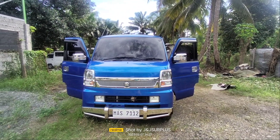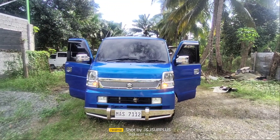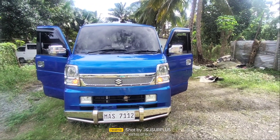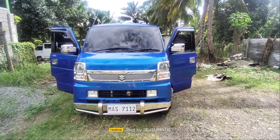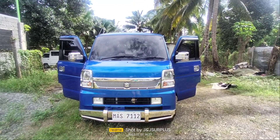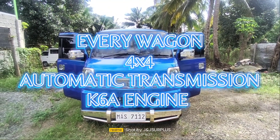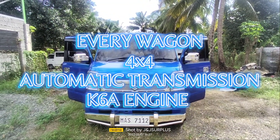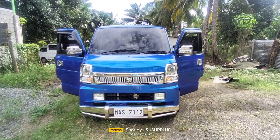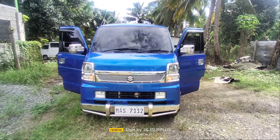Hello guys, welcome back again sa ating YouTube channel, G&G Surplus. Sa bago pa lang sa ating channel, huwag kalimutang i-like at i-subscribe at i-click ang notification bell para palagi kayong updated sa aming finished unit. For today's video, meron naman po tayong releasing unit na Every Wagon, 4x4 automatic transmission, K6C engine, sporty type. Keep watching guys kung magkano ang unit price.